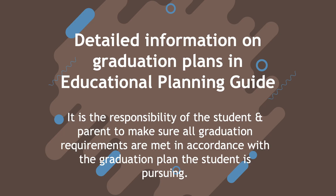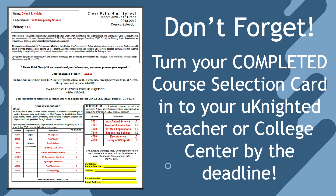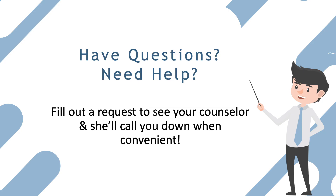For a more detailed look at the specific requirements of each endorsement, you'll need to refer to the Educational Planning Guide. Last but not least, don't forget you must turn in your completed course selection card to your United Teacher by the published deadline. You must also enter your course requests in Skyward, also by the deadline. If you have any questions, don't forget your counselor is available and will be happy to answer those questions for you. And always remember, it's a great day to be a Knight.